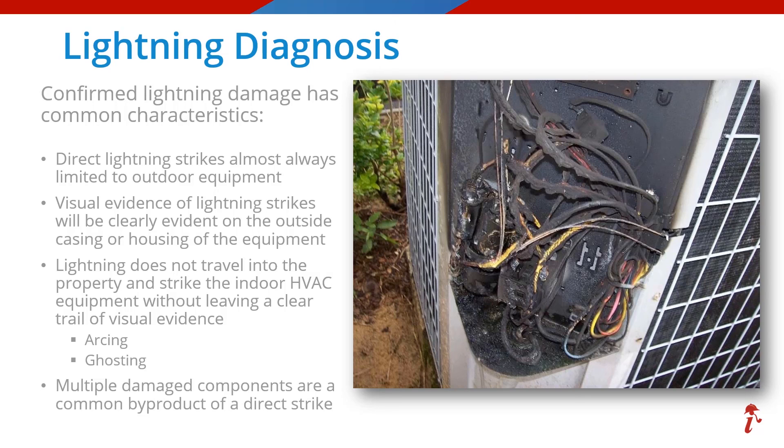And sometimes there is even a resulting fire causing even more damages, as seen here.